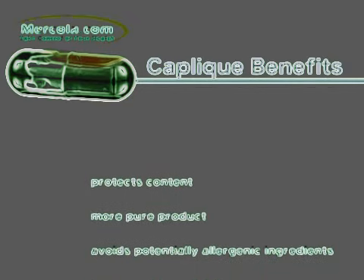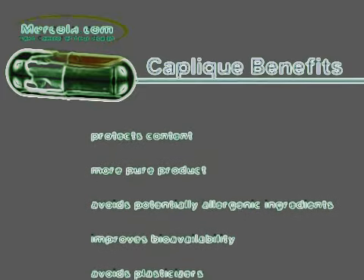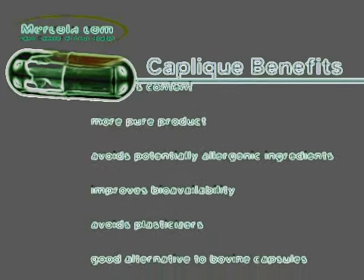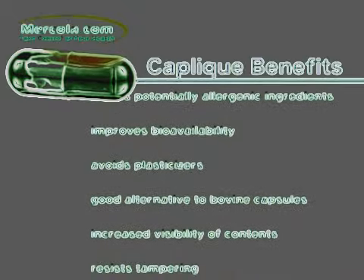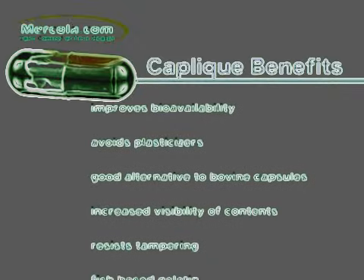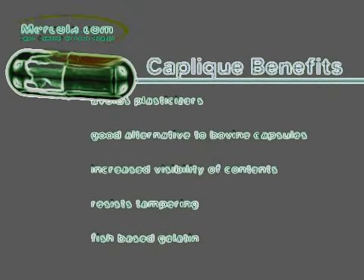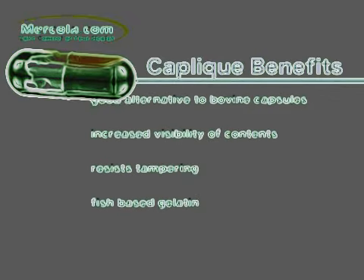Capliques help you avoid potentially allergenic ingredients, improve bioavailability by promoting absorption, avoid the use of plasticizers — chemicals that can exert a negative effect on your endocrine system — provide a good alternative to bovine capsules, allow you to see your product's purity through increased visibility of contents, resist tampering, and are made of fish-based gelatin.